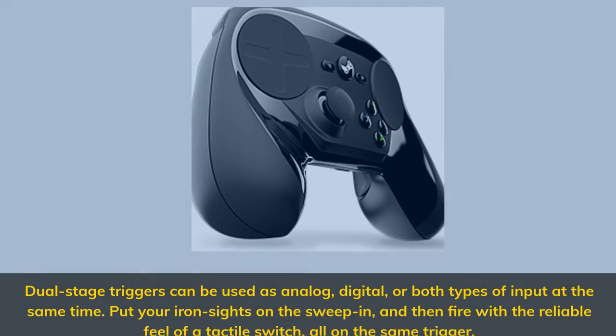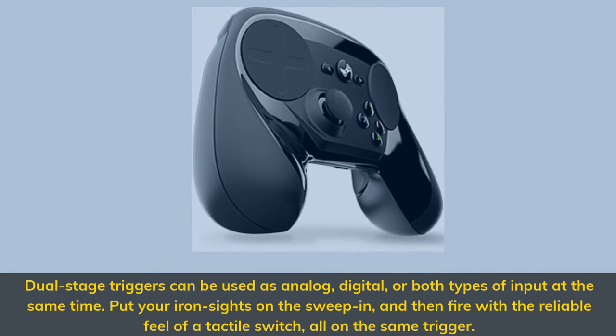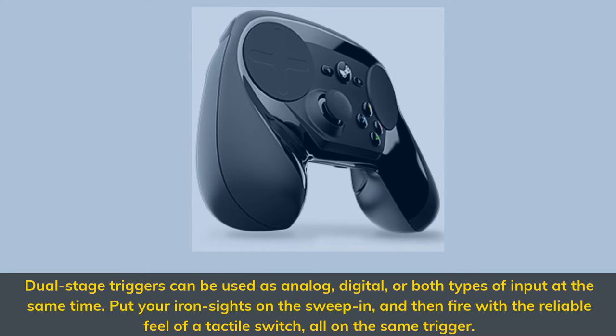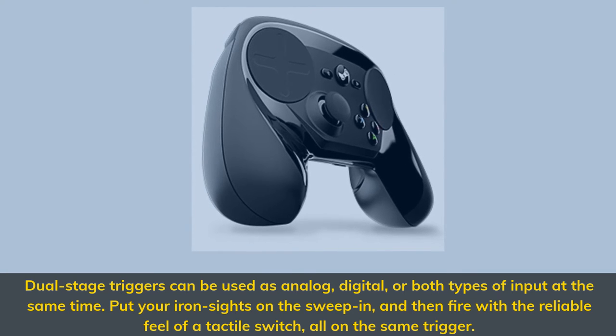Dual stage triggers can be used as analog, digital, or both types of input at the same time. Put your iron sights on the sweep-in, and then fire with the reliable feel of a tactile switch, all on the same trigger.